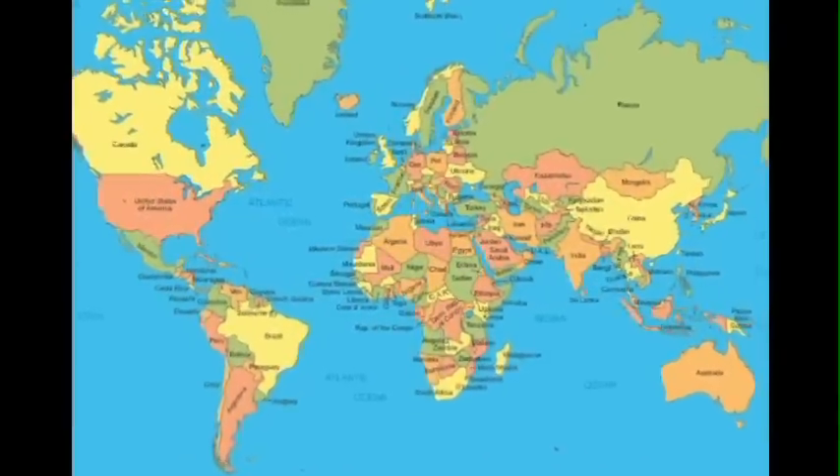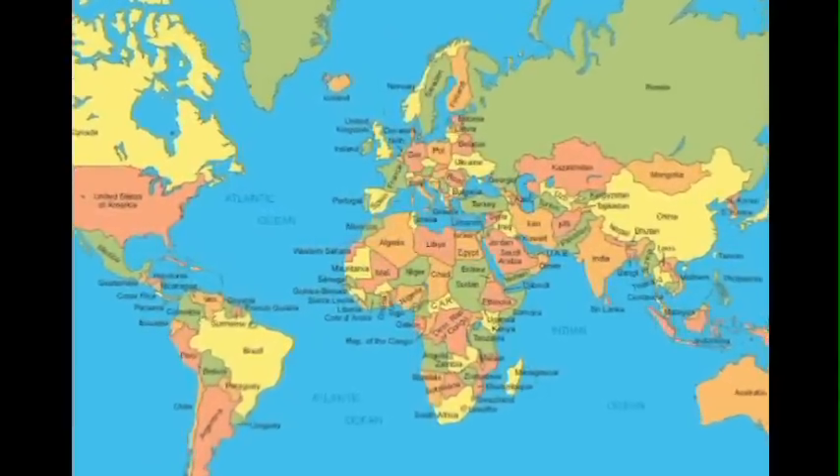Water covers almost 72% of the Earth's surface. Living in these waters are a multitude of fascinating creatures, both known and unknown to mankind.